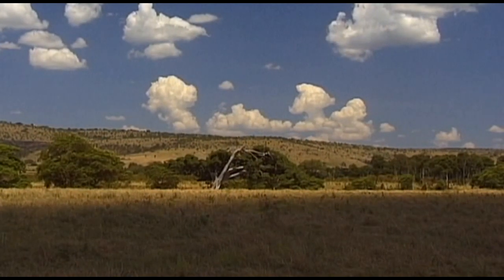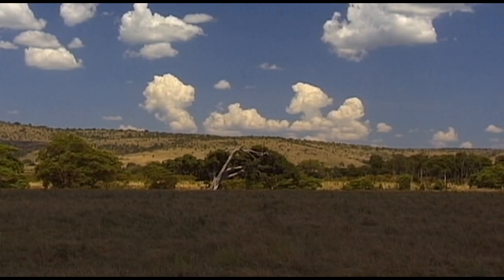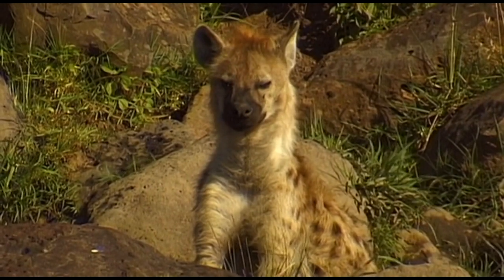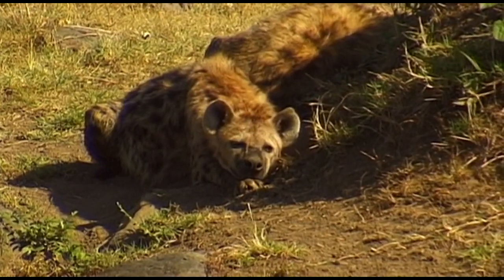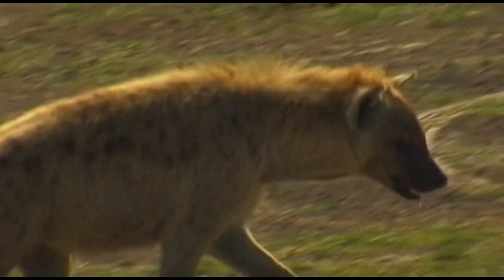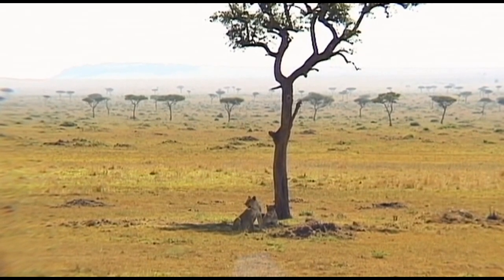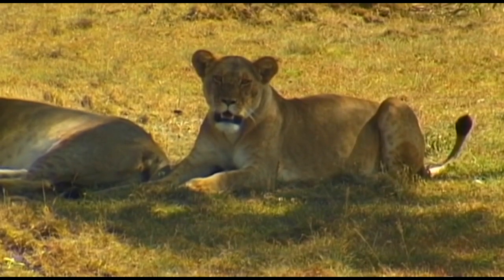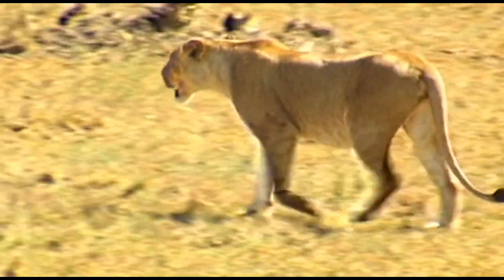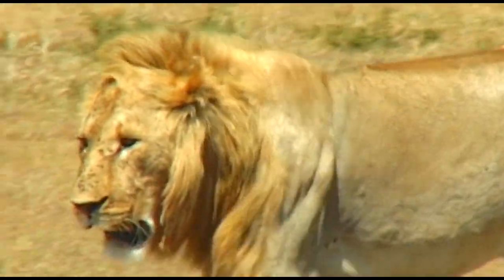Almost 100 varieties of mammal live in the Maasai Mara National Park, including one that has an unsavoury reputation which it doesn't really deserve — the spotted hyena, that mainly feeds on carrion. In contrast to the hyena is the lion, the king of the jungle. These big predatory cats have impressed man since the beginning of time and have been the subject of countless works of art.